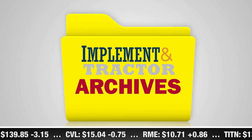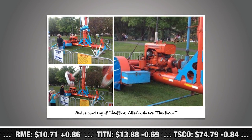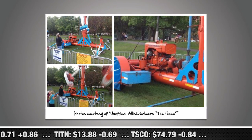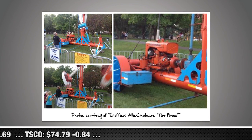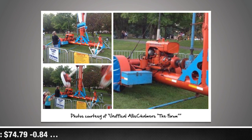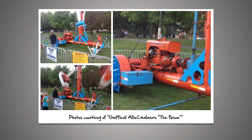And now from the Implement and Tractor archives: Allis Chalmers engines did not only power tractors and other agricultural machinery, but also carnival rides such as the Ferris wheel, carousel, and tilt-a-whirl. Up to 90% of carnival goers may have been powered by AC engines. And for rides that have not switched to electric power, these motors still are making the carnivals come to life.